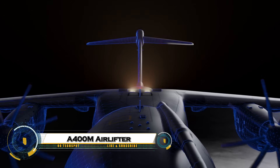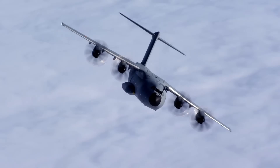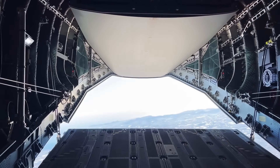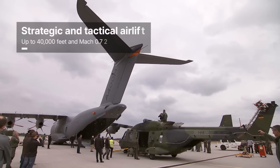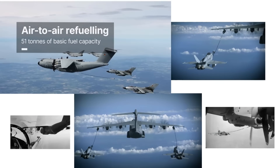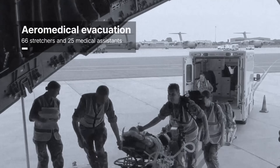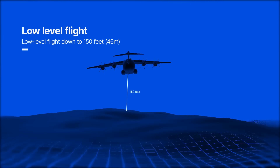Preparing the A400M of tomorrow — Europe's most advanced tactical airlifter. This aircraft is not just built for today's missions, but engineered for the challenges of the decades ahead. With the power to carry heavier loads, the flexibility to switch between missions in hours, and the agility to land on shorter, unprepared strips, the A400M is redefining what it means to be mission-ready. From rapid troop deployment to humanitarian aid, from strategic resupply to urgent medical evacuation, it delivers where others cannot.